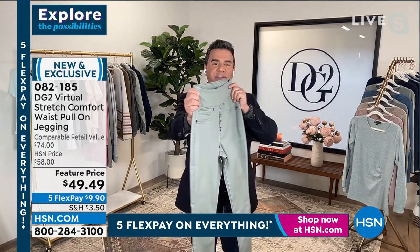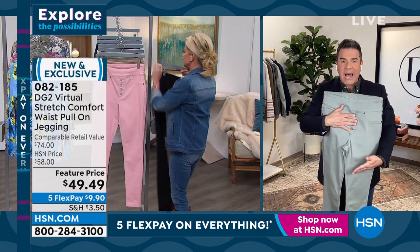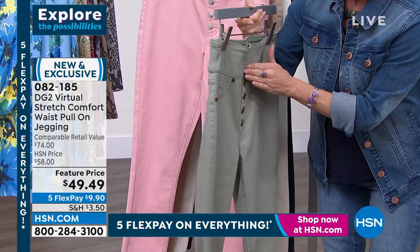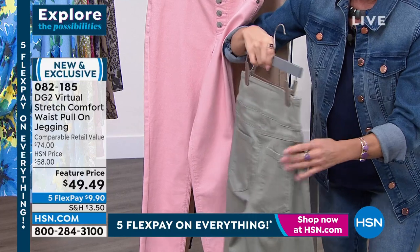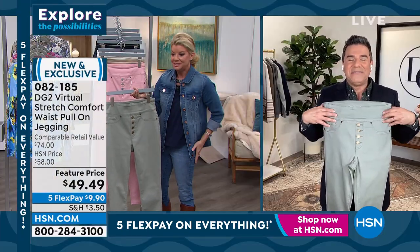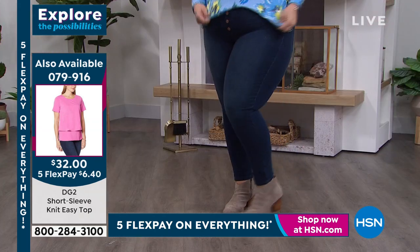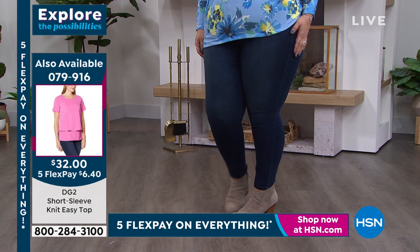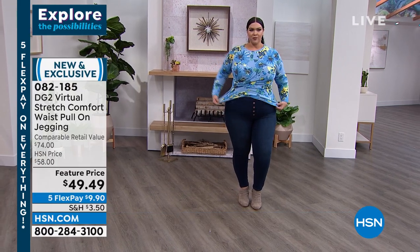The faux button front has been shaved so thin that when layered or tucked, it adds virtually zero volume to the midsection. You can see the buttons are almost flat against the fly on this pull-on jegging — we'll never see through it when layered. You've also got all the DG2 construction: lift and rise in the back, pocket placement for a booty lift, and the massive stretch virtual stretch brings. Cali's shape looks smooth and flawless — that's one part virtual stretch and one part the skinny jean silhouette.